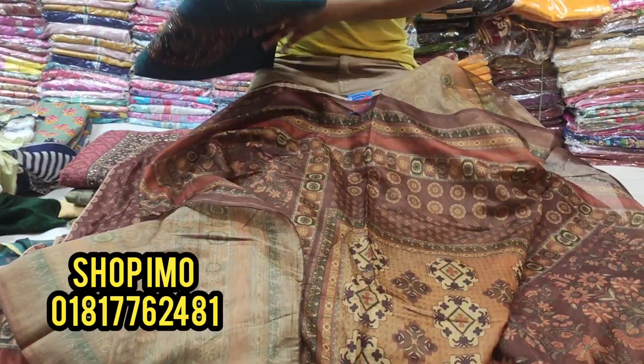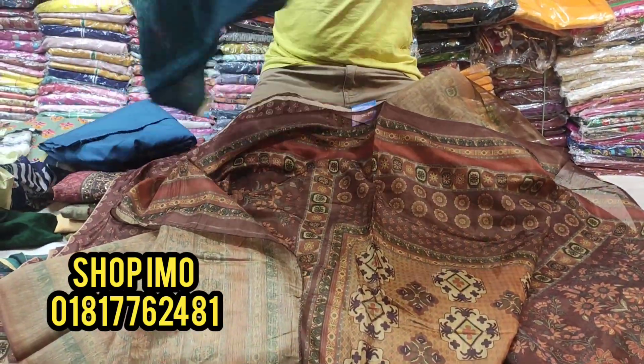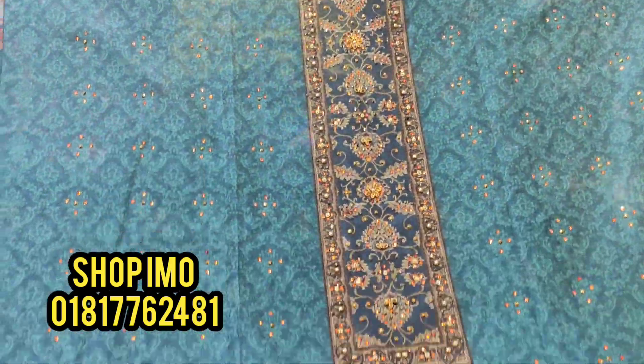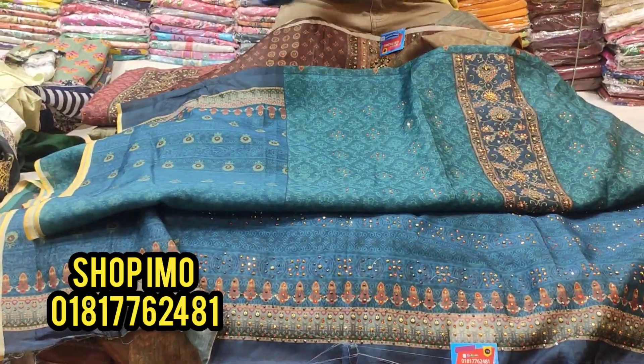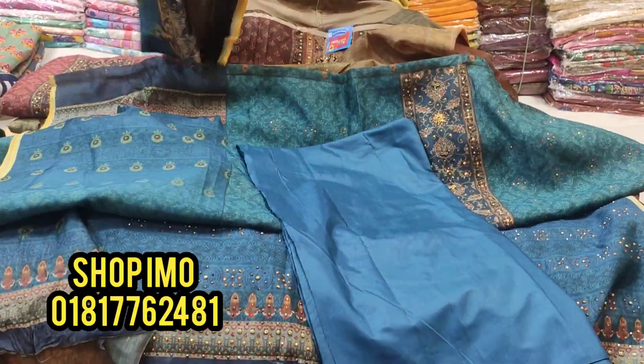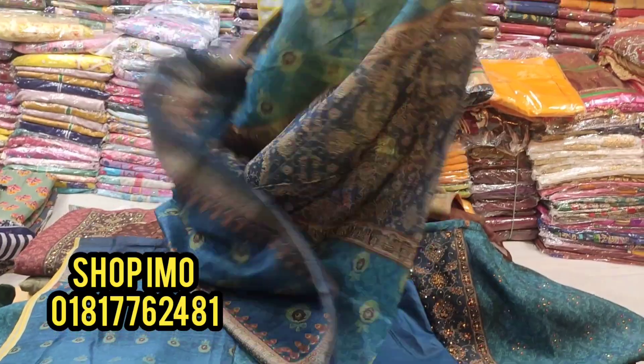It's very comfortable. It's a beautiful partywear — reasonable partywear with the collection.